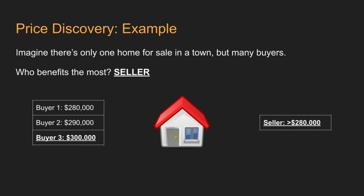Thus, price discovery happens with the highest bidder. However, if the seller wanted to get at least $350,000, he won't accept any of these offers. No transaction occurs and no price discovery happens. It's not until a buyer steps in to purchase it at $350,000, or the seller lowers their asking price to match the buyer, that the home will be sold.